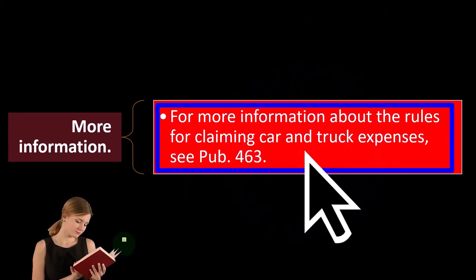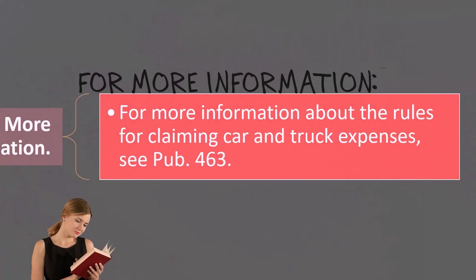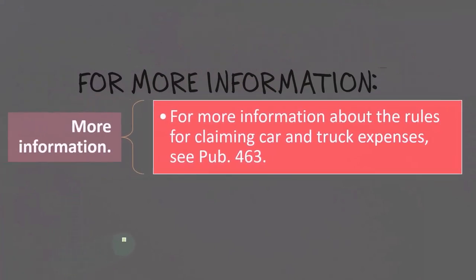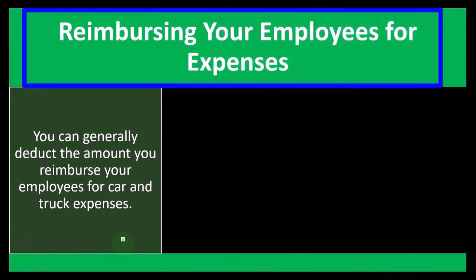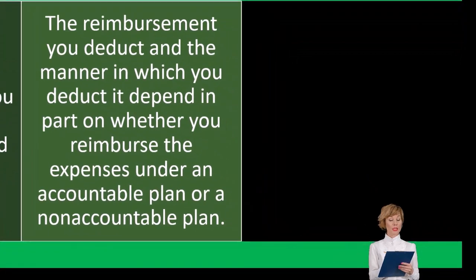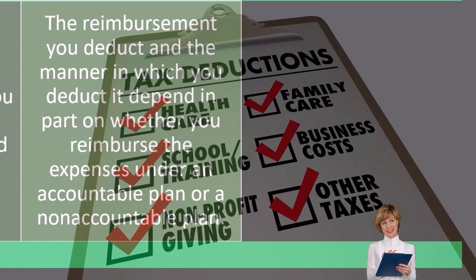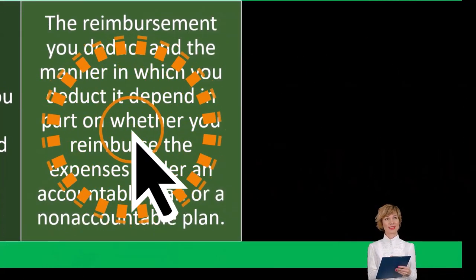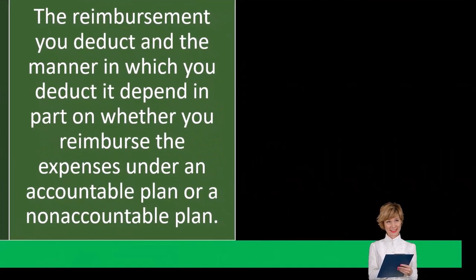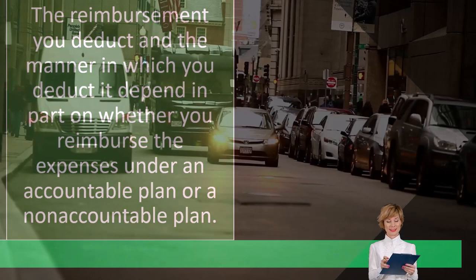We are using an estimate, which inherently involves some estimation. For more information about the rules for claiming car and truck expenses, see Publication 463. Regarding reimbursing your employees: you can generally deduct the amount you reimburse your employees for car and truck expenses as well. The reimbursement you deduct and how you deduct it depend in part on whether you reimburse the expenses under an accountable plan or a non-accountable plan.